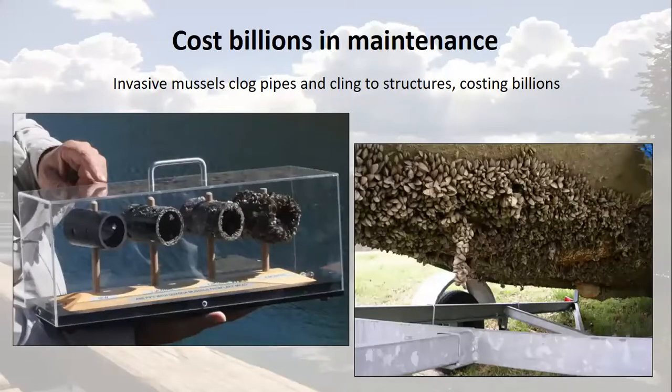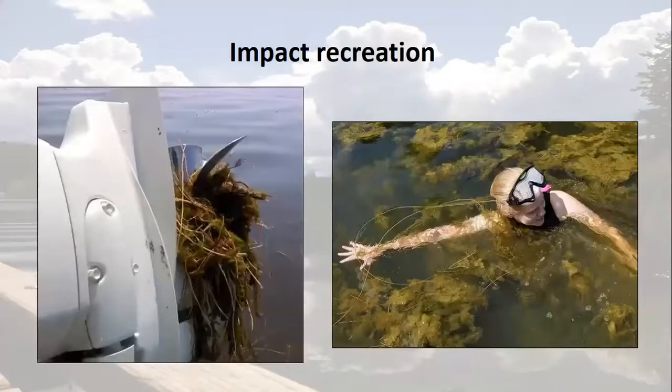Not to mention the fact that invasive mussels cling to any hard surface under the water, leading to clogged water pipes, foul-tasting water, and huge maintenance costs for water systems and hydropower. They'll also cling to the hull of your boat, requiring anti-fouling every year and reducing the performance of your boat. Invasive plants like milfoil and curly pondweed can really impact recreation, tangling around boat propellers and making it unpleasant or even dangerous to swim.